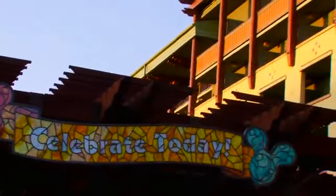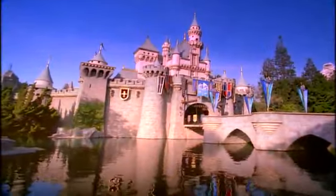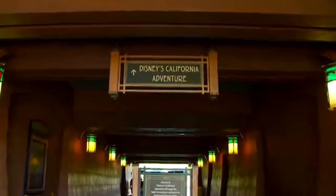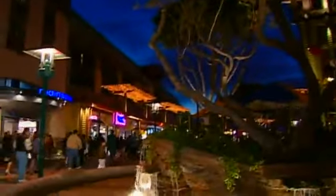With all that magic at your fingertips, you could almost forget that Disneyland Park is right next door. Almost. The Villas at Disney's Grand Californian Hotel and Spa features a convenient entrance to Disney's California Adventure Park. And you're also just steps away from the timeless grandeur of the Downtown Disney District.